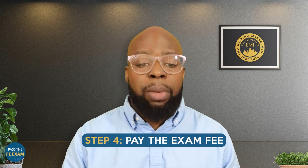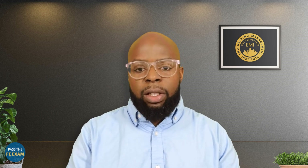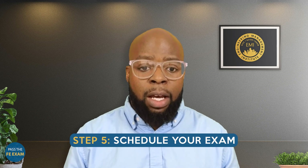Number four: pay the exam fee. Once you've verified your eligibility and created an account on MyNCEES, you'll need to pay the exam fee — the amount is set by NCEES. Number five: schedule your exam. After paying the exam fee, you can schedule your FE exam through MyNCEES. Choose a convenient location and date based on the available options.